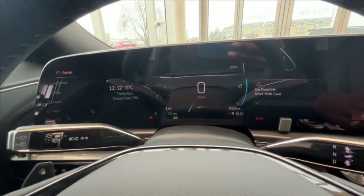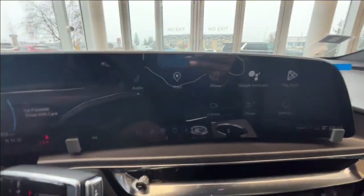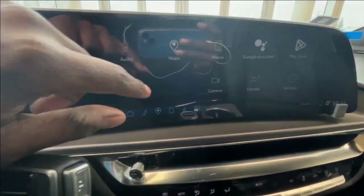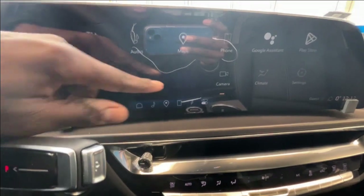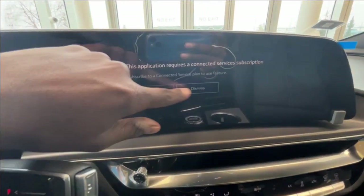I'll look at your dash and your infotainment center, which has Android Auto and Apple CarPlay. You do have Google Maps — you just need a subscription for it.